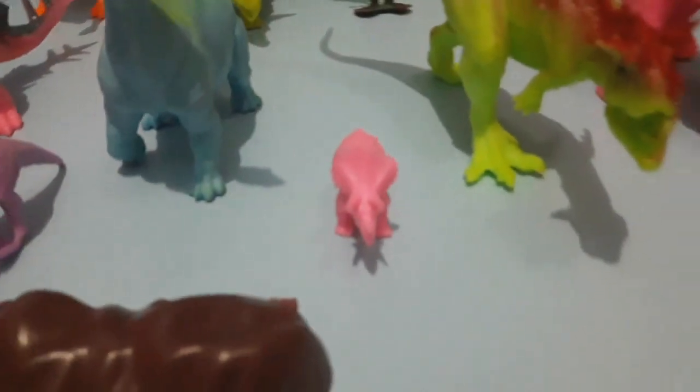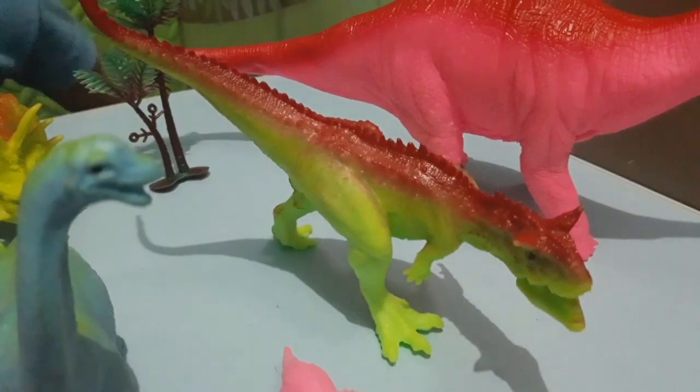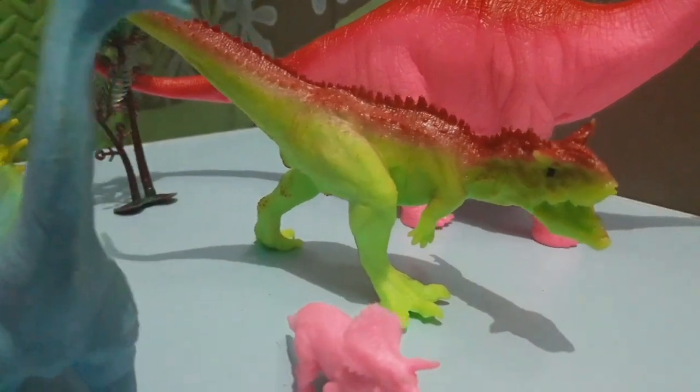This pink one is so small — this is a baby Triceratops. It's so tiny. And this one, the green one, is called the carnivore that fights too. But it's so small — teeny tiny.